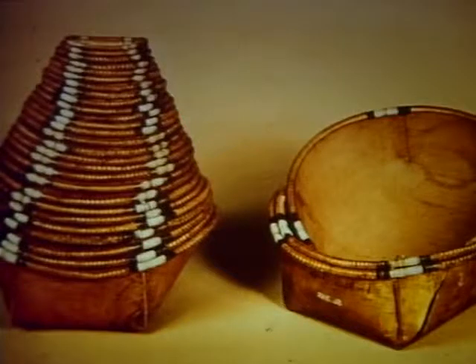The first man-made containers were adapted from naturally occurring animal and vegetable sources. Skins were used for water and wine, and vegetable gourds, coconut shells, and reed and wicker baskets served as containers for a wide variety of products.